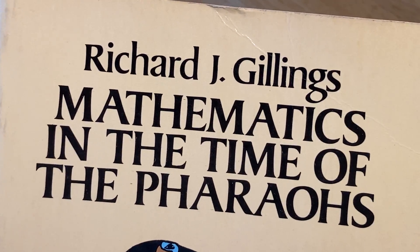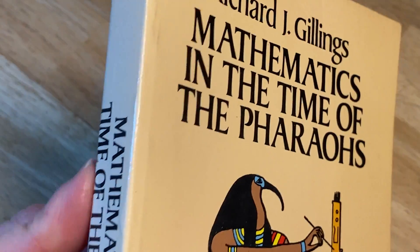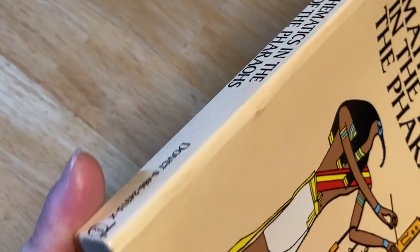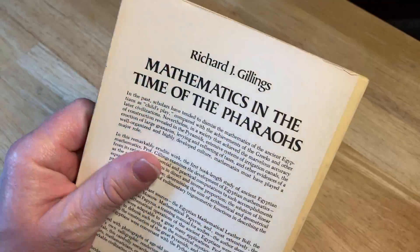Mathematics in the Time of the Pharaohs by Richard J. Gillings. This is a Dover book, meaning that it is a reprint of a book, and it is paperback.